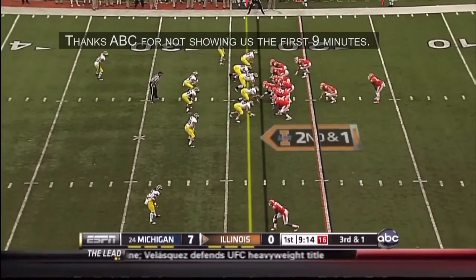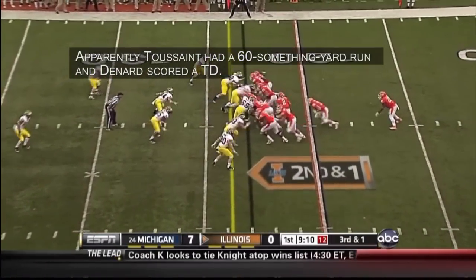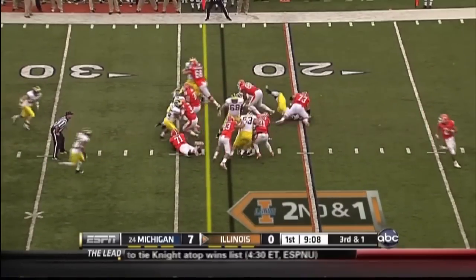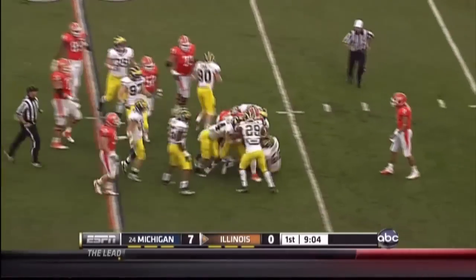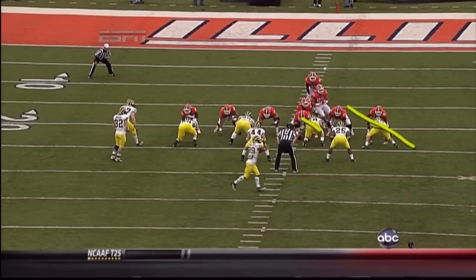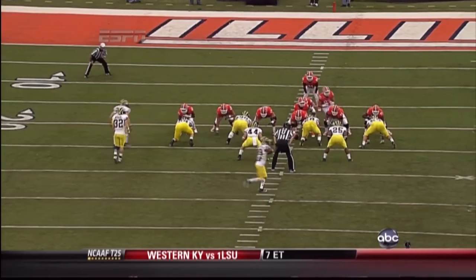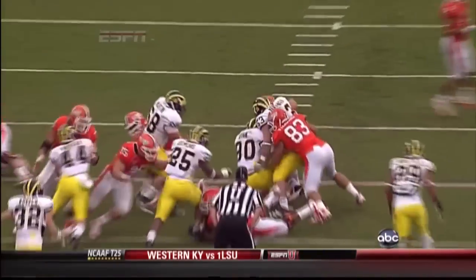Third down and one. The handoff to Ford. The defense from Michigan steps up and forces them backwards. Watch the movement and the penetration that comes in. They're up aggressive and there's nowhere for the ball carrier to go.